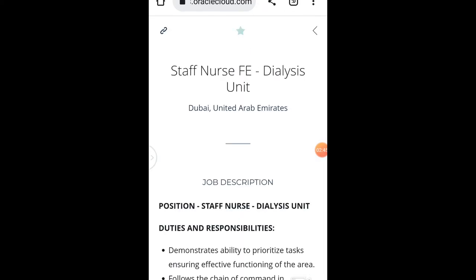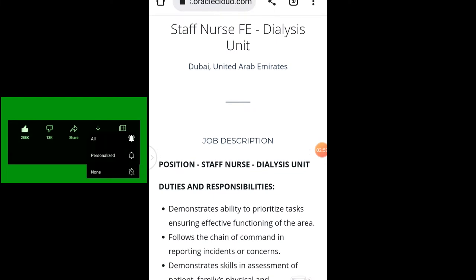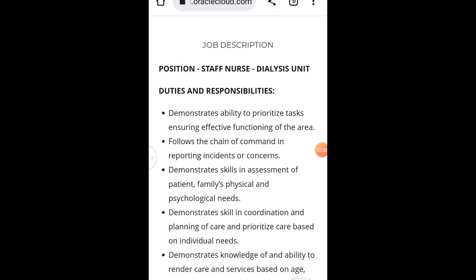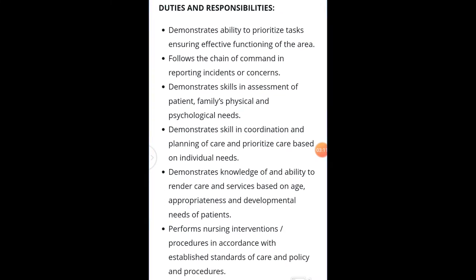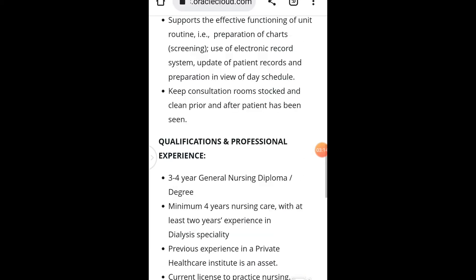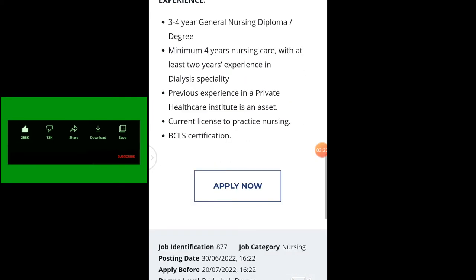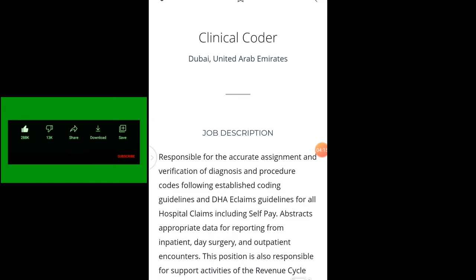The second one on our list is Staff Nurse. Whether you are a registered nurse or a staff nurse looking for a job, this job is also available. The duties and responsibilities include demonstrating the ability to prioritize tasks and ensuring effective functioning of the area. For qualification and professional experience, the minimum is three to four years of experience. Just click on apply and apply.